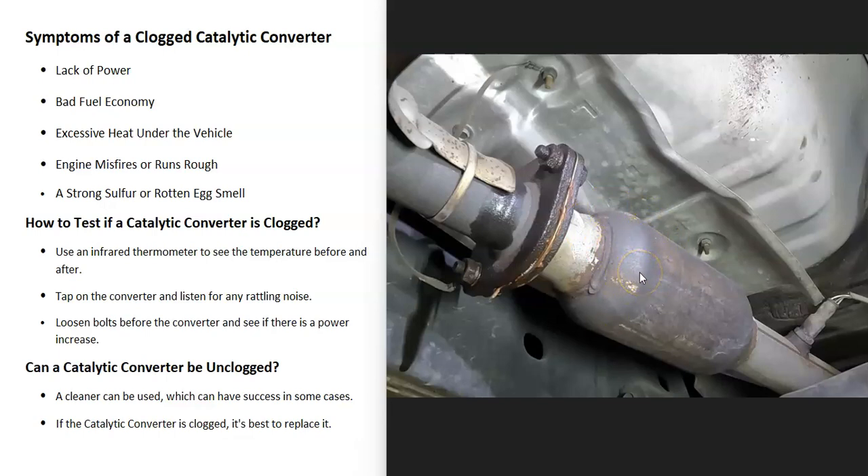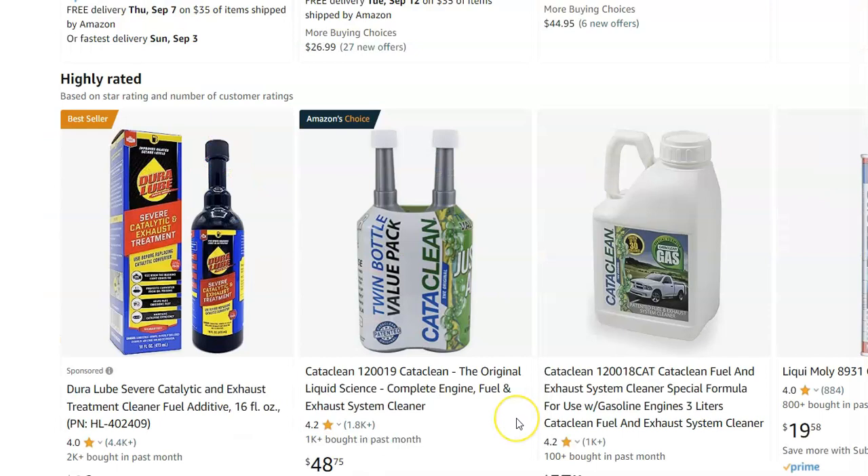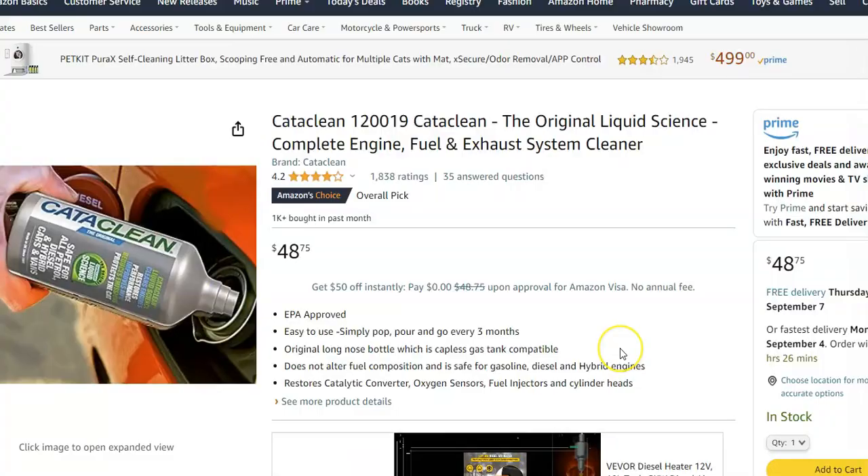If you do have a clogged catalytic converter, can it be unclogged? There is some cleaner you can use. CataClean is one of them — it's a fuel additive. You add it into the fuel tank, then take the vehicle out on the highway, really rev up the engine, and try to drive it for about 5–10 miles. Basically you try to blow out and clean the catalytic converter to get it working again. This has various results — sometimes it works, sometimes it doesn't.